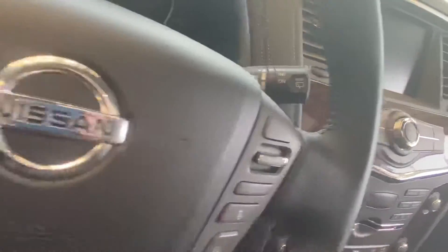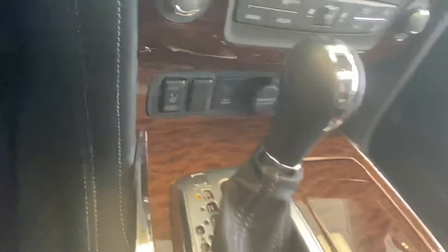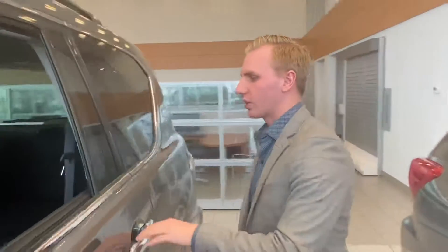Blind spot indicators, heated seats, heated steering wheel, Bose premium audio, intelligent cruise control, the sunroof up top, remote engine start system, and much, much more. Very well equipped.